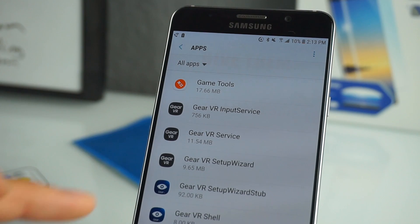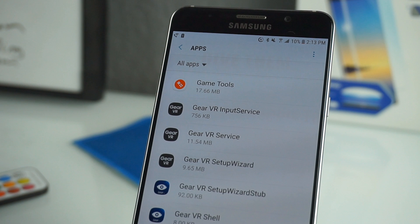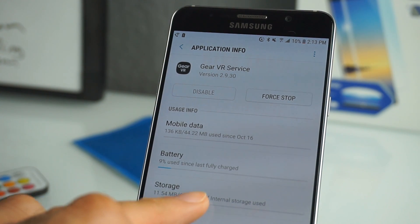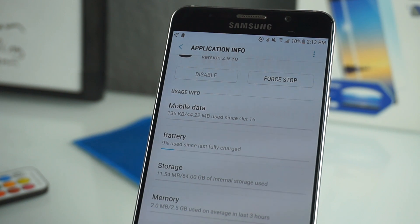Hey, what's up guys? Today we're going to talk about the Gear VR services which may be killing your battery on the Galaxy Note 5. A couple of weeks ago I noticed that the battery on my Galaxy Note 5 was basically draining pretty fast even when I was not using it, and I noticed that there was this one app that kept coming on and was mainly using a lot of the battery life even when I wasn't using it.